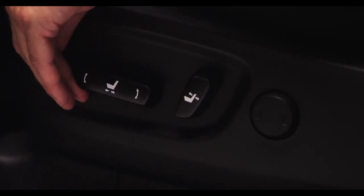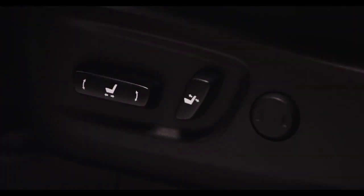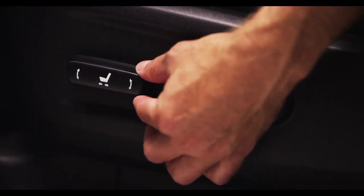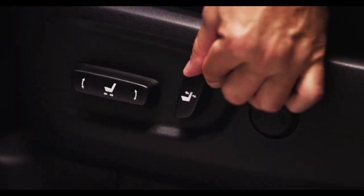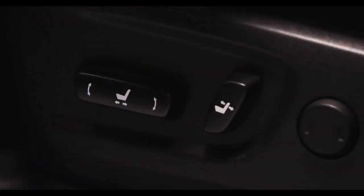Pushing the front of the switch up or down raises and lowers the front of the seat cushion. Pushing the back of the switch up or down raises and lowers the rear part of the seat, and moving the switch forward or back adjusts the seat back angle.